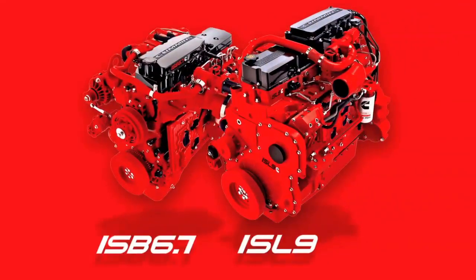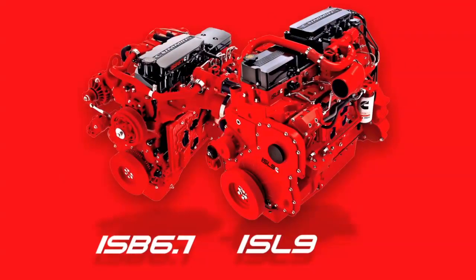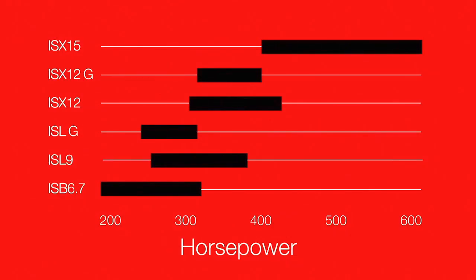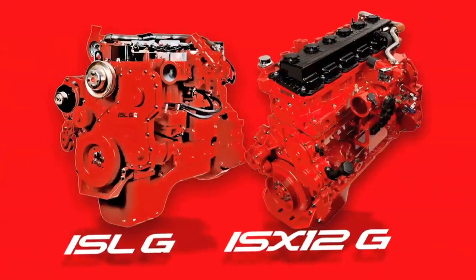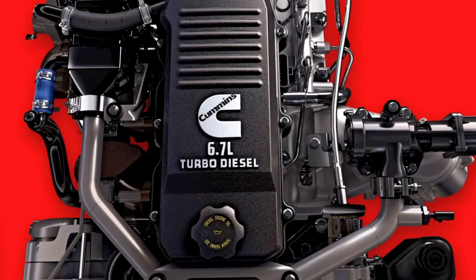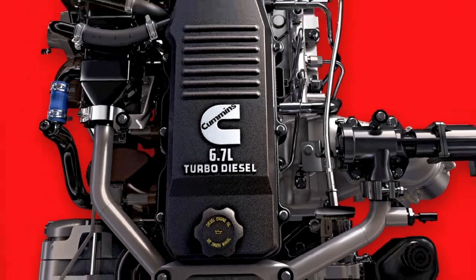Add it all up, and you'll see why Cummins engines are the most popular mid-range and heavy-duty engines on the road today. With the broadest range of ratings and engines available at more OEMs than any other engine manufacturer, including Cummins Westport natural gas engines and the Cummins 6.7 liter turbo-diesel that makes every Ram heavy-duty pickup better.